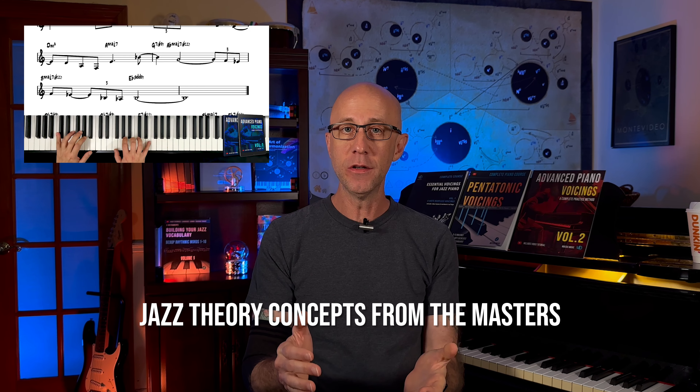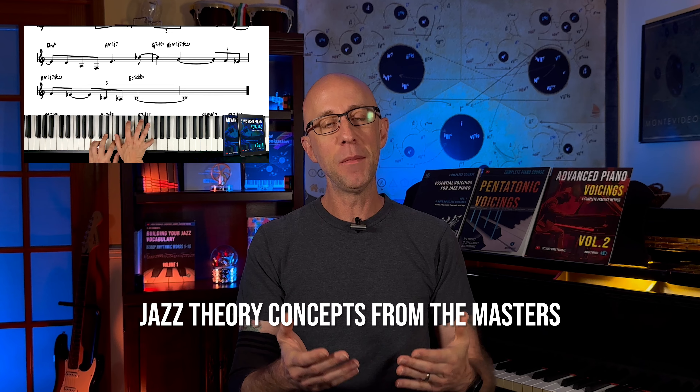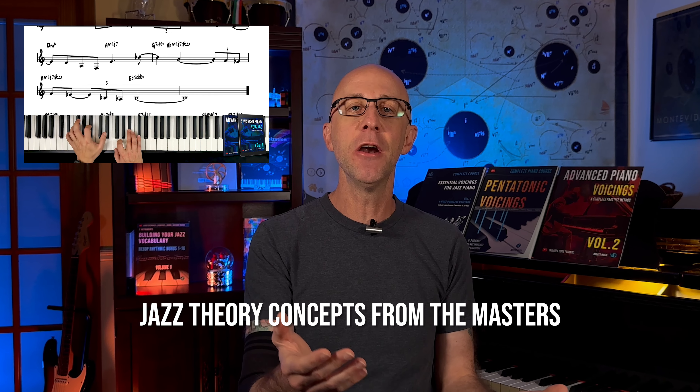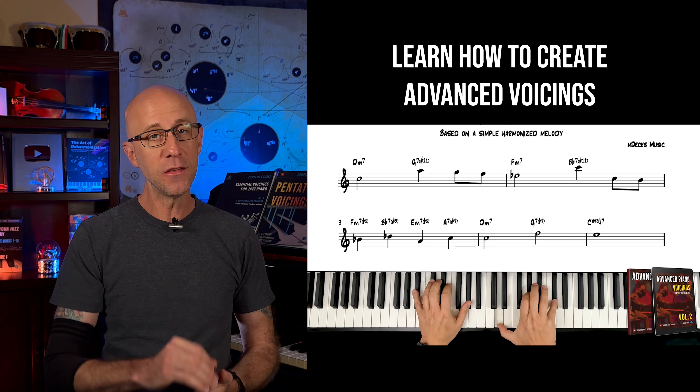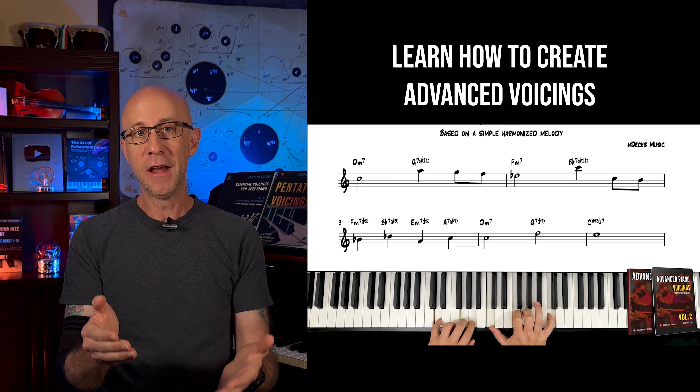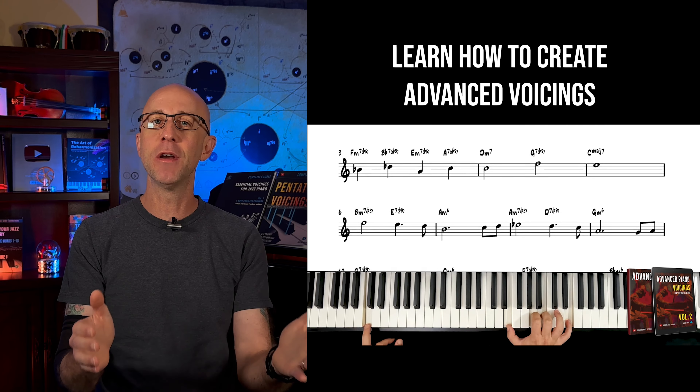In this series, we dive deep into the essential jazz theory concepts and techniques that masters like Bill Evans, Keith Jarrett, and Chick Corea have perfected. You'll learn how to create advanced voicings that transform your playing, helping you to sound more authentic, creative, and expressive at the keys.